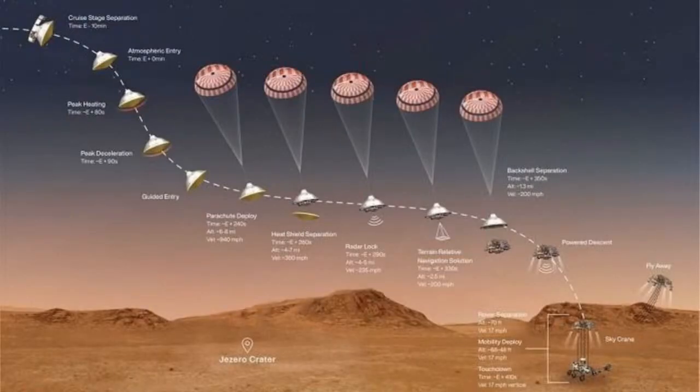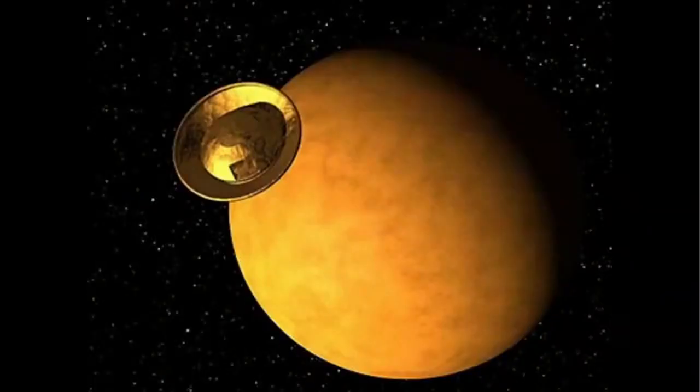On YouTube there is a real-time record of Huygens' descent through the atmosphere that you can sit and watch. Landing on the surface was amazing, but for those who studied Titan's atmosphere, the progression of Huygens down through the atmosphere — taking measurements of temperature, pressure, wind speed, and composition at each level — gave us a vertical distribution through the atmosphere of Titan at one place and one time.